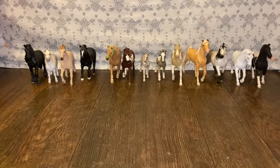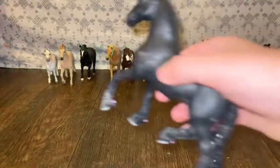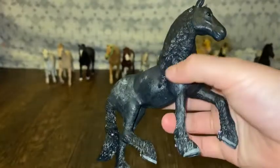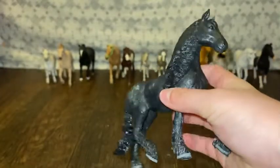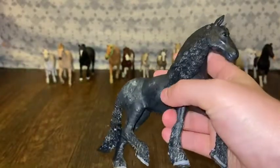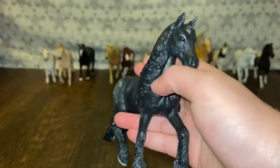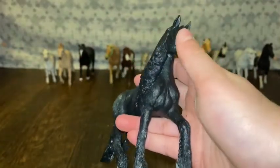My first would probably be my dear Tara, right here. She is a beautiful Friesian. I love her so very much. As soon as I got her, I was like, oh my goodness, I'm so glad I got her because she is so adorable.